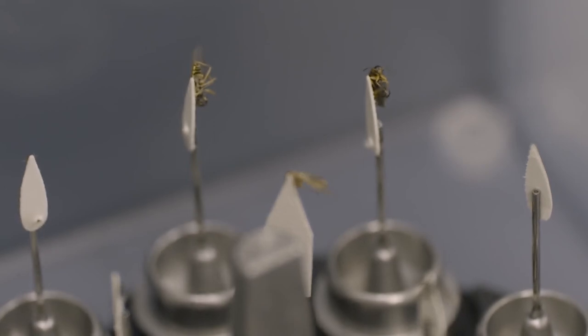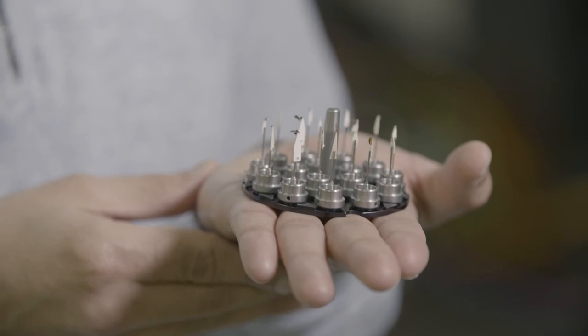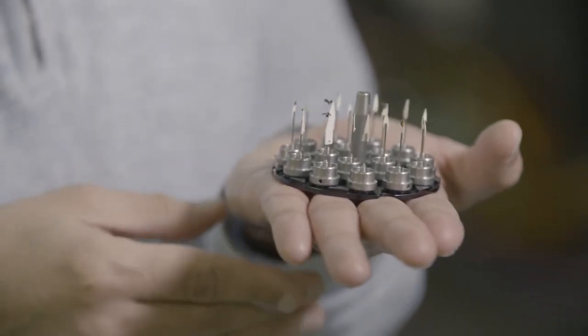These are the insect samples. There are a range of insects — we have beetles and different types of insects. As you can see, they are really, really tiny — about two millimeters.